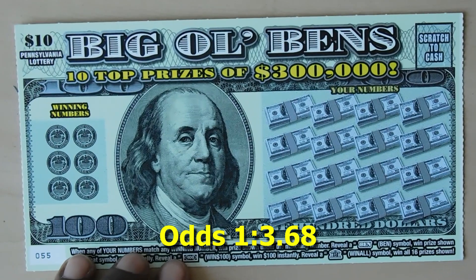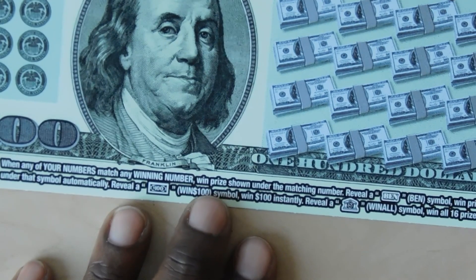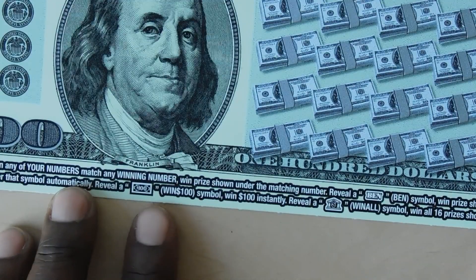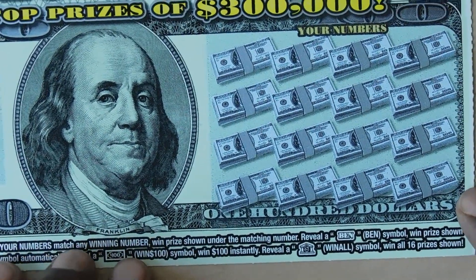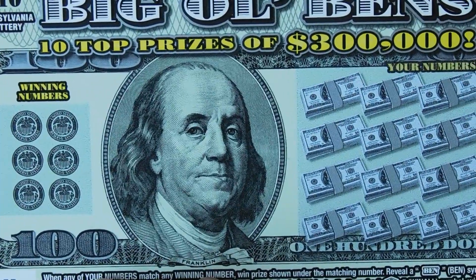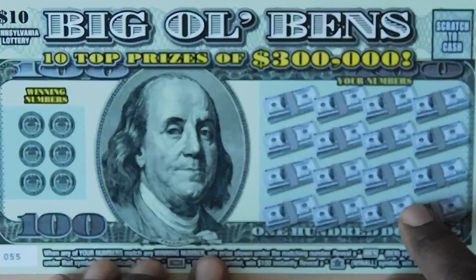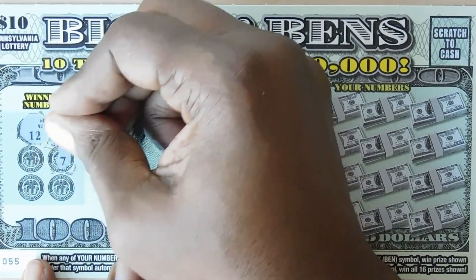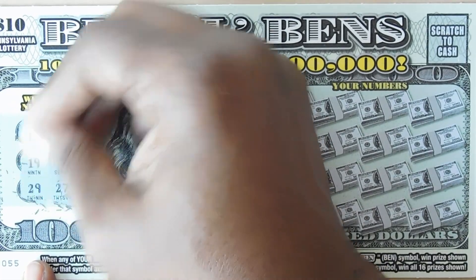Next ticket up is the Big Ol' Bens — ticket number 55. You match your numbers to any winning numbers. If you get a Ben symbol you win the prize shown, a hundred dollar bill symbol wins $100, and a bank symbol is the win-all and you win all 16 prizes. Winning numbers: 12, 22, 7, 27, 19, and 29.